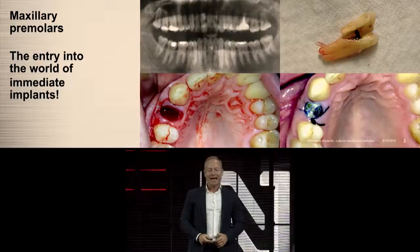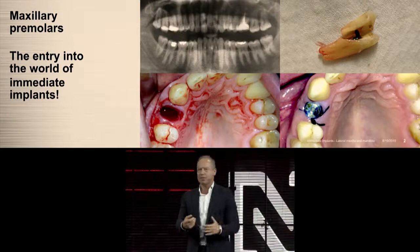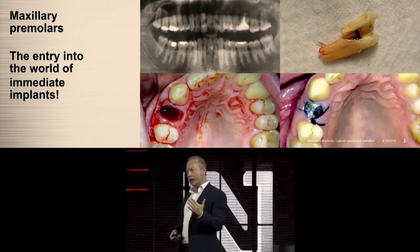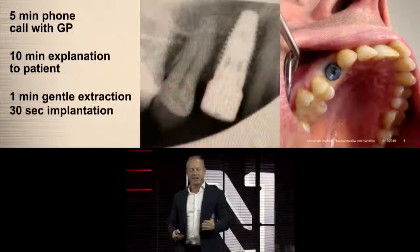Regarding maxillary premolars, I'm often asked by young dentists how I got into the field of immediate implants. I always say: start with a premolar. I have a large referral practice, so referring dentists keep sending patients with fractured premolars. Sometimes the patient in the morning doesn't know he's going to have an implant in a few hours because his premolar — which might be endodontically treated — might fracture.